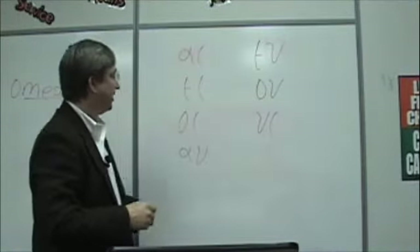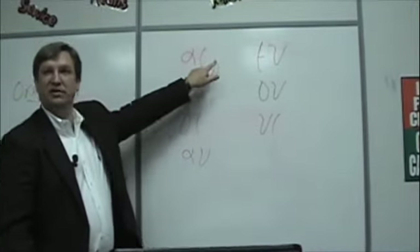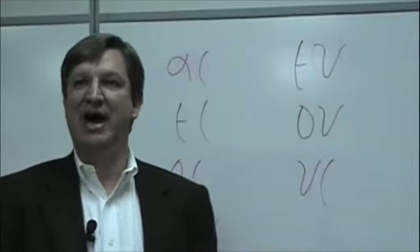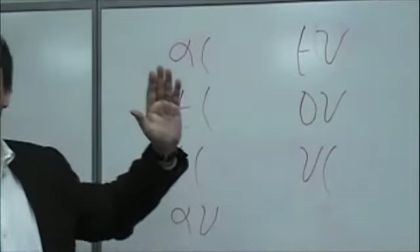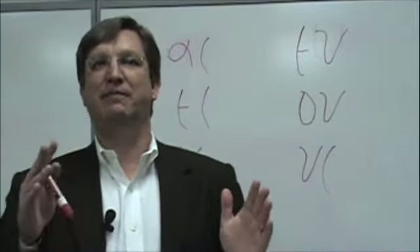You have the vowel alpha and iota — that makes the sound 'I.' I want you to repeat this with me: 'I.' It's like — if I give you an English word — the word 'isle.' So it's 'I.'